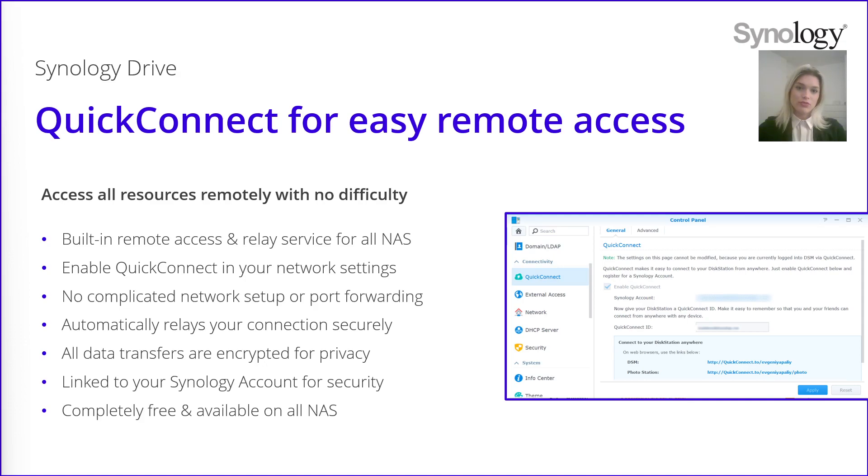Everything that we have talked about so far is going to be hosted on your NAS. So by default, it's only going to be available on your local network where the NAS is located. Of course, when you're working remotely, you need to have access to your files when you are not in the same network as your NAS. To do this, we have developed an easy way to set up remote access for Synology Drive — QuickConnect.